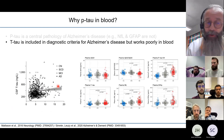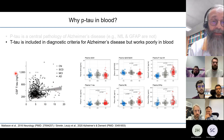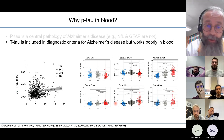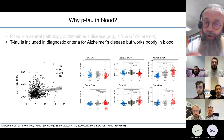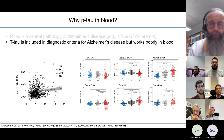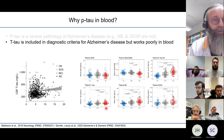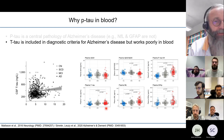Total tau works as a CSF marker for Alzheimer's disease, but in blood the levels do not correlate with CSF, and there are no meaningful increases in Alzheimer's disease for plasma total tau. This is most likely because the measurement is contaminated with peripheral tau from peripheral nerves that do not relate to the neurodegenerative process in the brain. So phosphorylated tau is much better in blood than total tau.